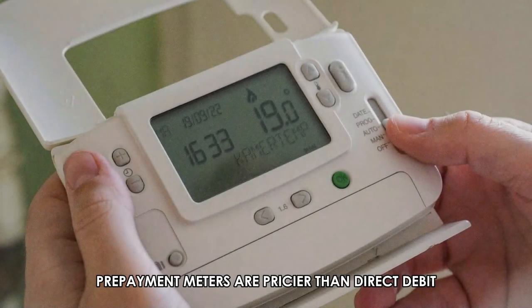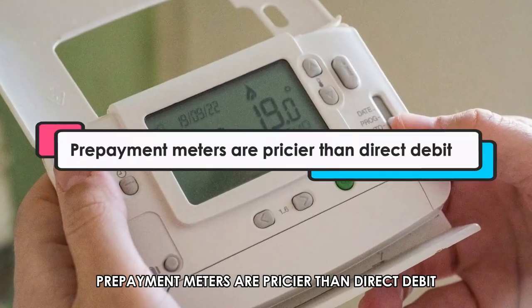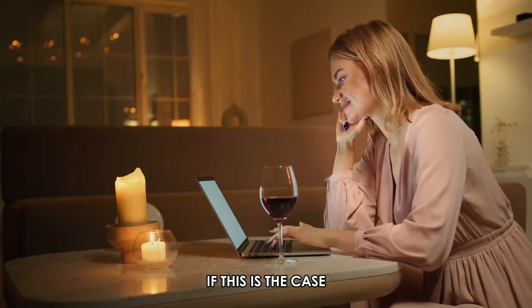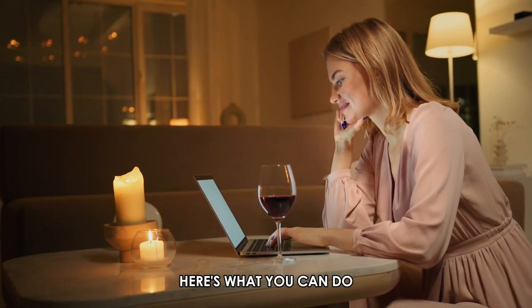Typically, prepayment meters are pricier than direct debit, so to save on cash, you may wish to switch over. If this is the case, here's what you can do.